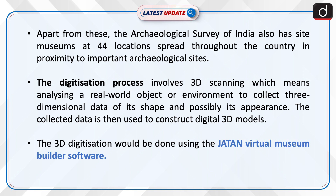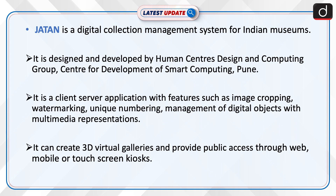The 3D digitization would be done using the Jatan virtual museum builder software. Jatan is a digital collection management system for Indian museums.